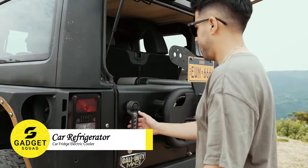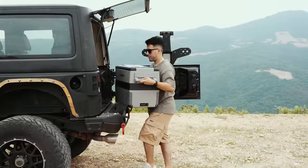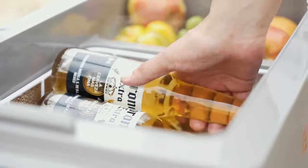The UME Car Refrigerator is the perfect way to keep your food and drinks cool and fresh on the go, whether you're on a road trip or camping. With its dual-zone, odor-reducing design, and low energy consumption,